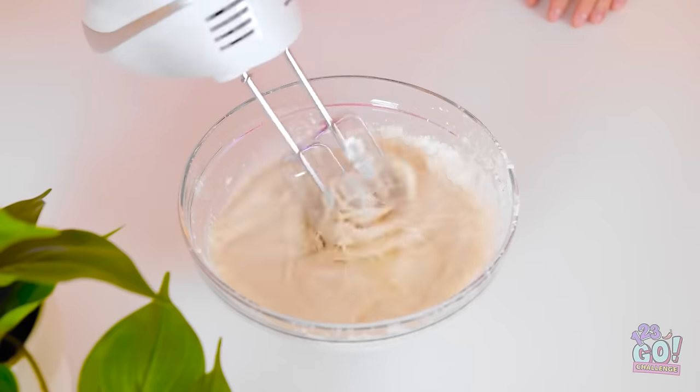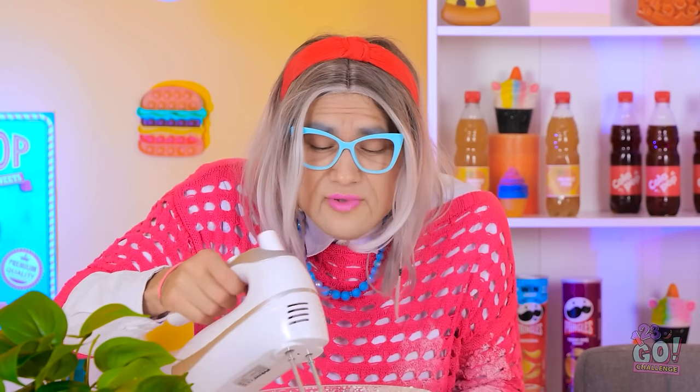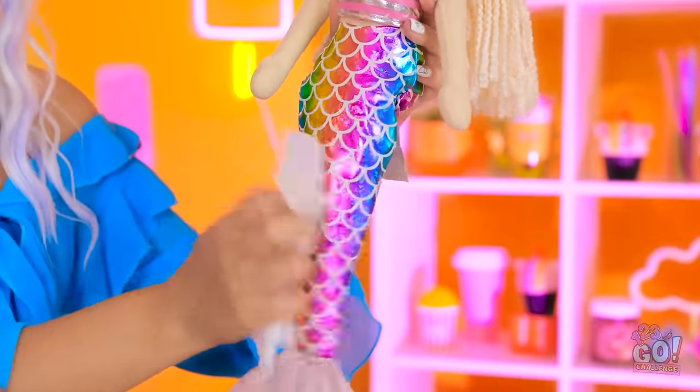I'm a lean, mean whisking machine. Wait a second — look at this mess. You splashed my doll! How could you? It's okay, I'll clean your tail. Hang on, this gives me an idea.